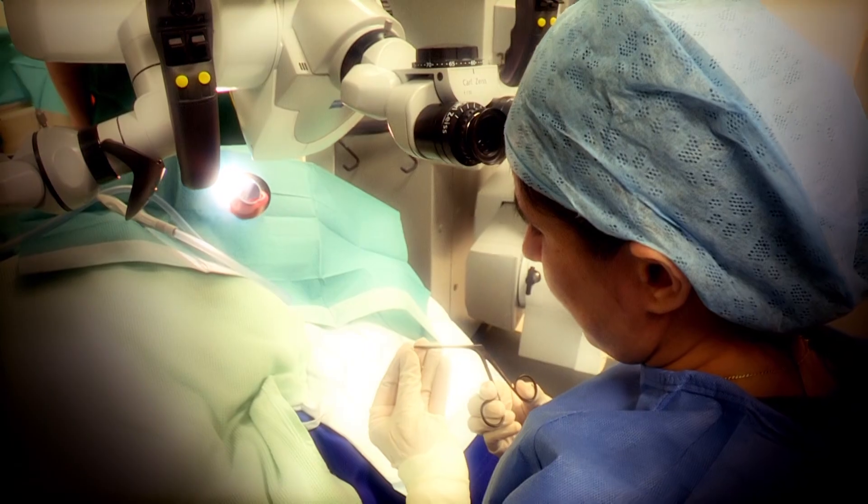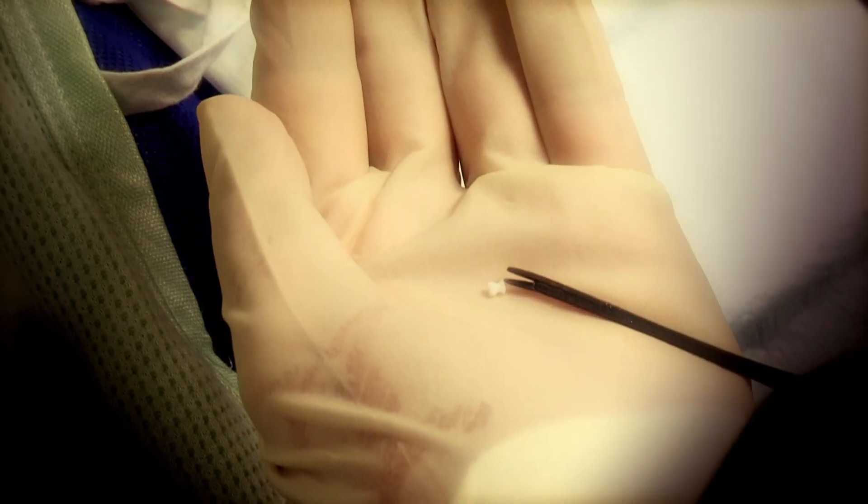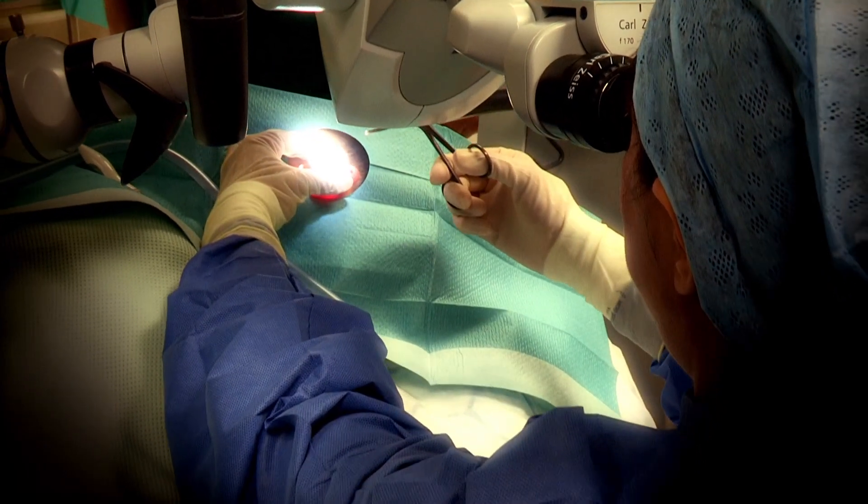It means he'll be able to hear well and no more earaches. The grommets will be staying in for up to six months, then they just fall out without him even noticing. By then Kieran should have outgrown the problem and be all better.